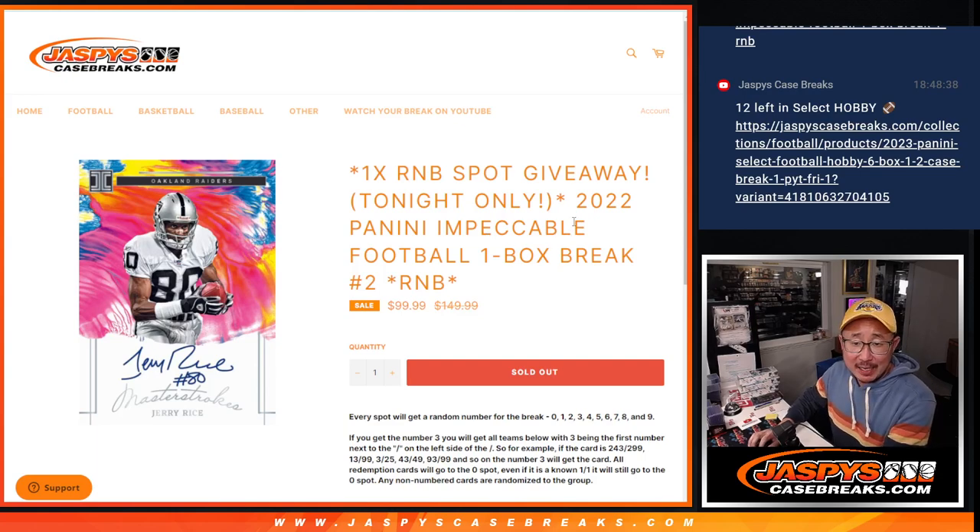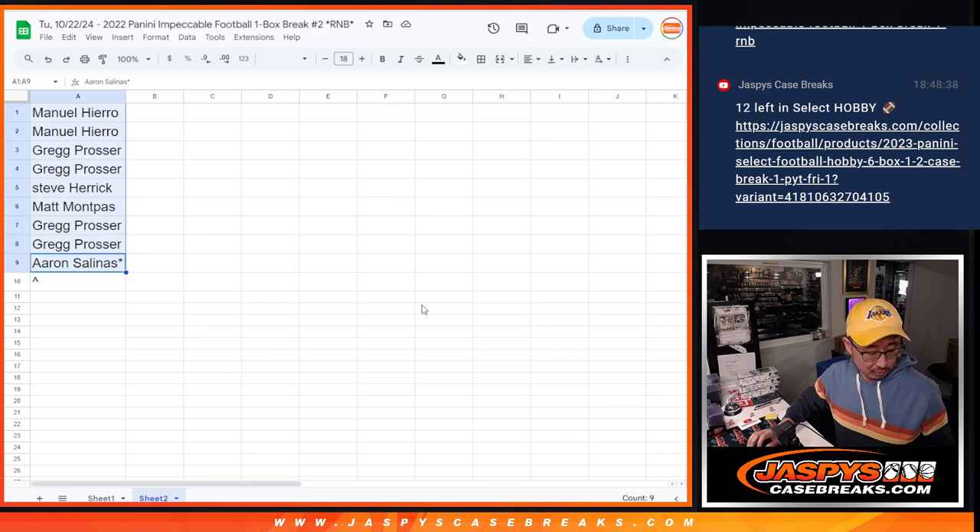Hi everyone, Joe for jazbeescasebreaks.com coming at you with 2022 Panini Impeccable Football 1 Box Random Number Block Break No. 2. Final box already in the store if you're watching live at jazbeescasebreaks.com.